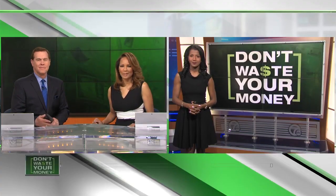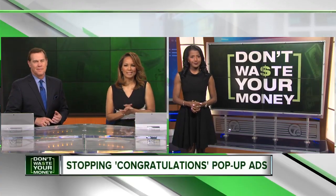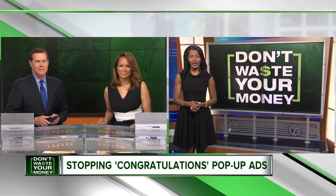To almost everyone with a smartphone, at one time or another you're on Facebook or reading news and suddenly up pops an ad claiming you're a big winner. It happens all over the place, but you really didn't win anything. Glinda Lewis is here now with ways to stop the pop-up so you don't waste your money.